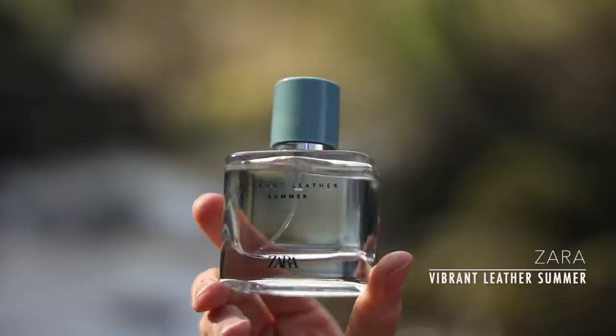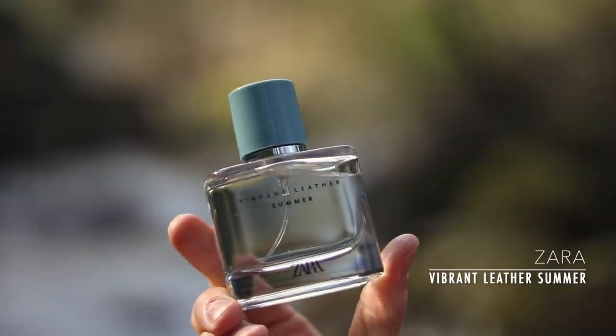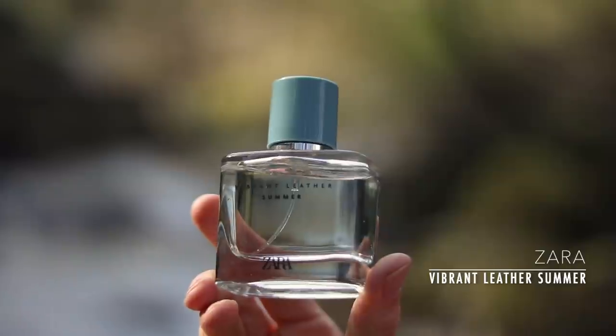We're kicking off the list with a cheapie. Some of the best cheapies are from Zara and this is Zara Vibrant Leather Summer. This one doesn't really have much of a connection with Vibrant Leather, which smells a bit like Creed's Aventus. This one has more in common with Dior Homme Cologne — it's got those fresh, clean citruses but with the addition of a zingy ginger note. Very much like Dior Homme Cologne, with similar performance as well.